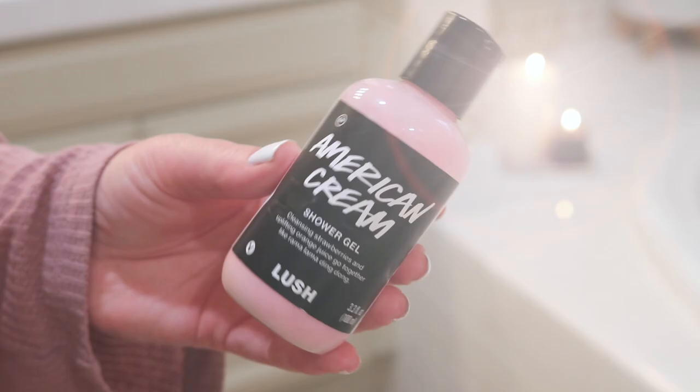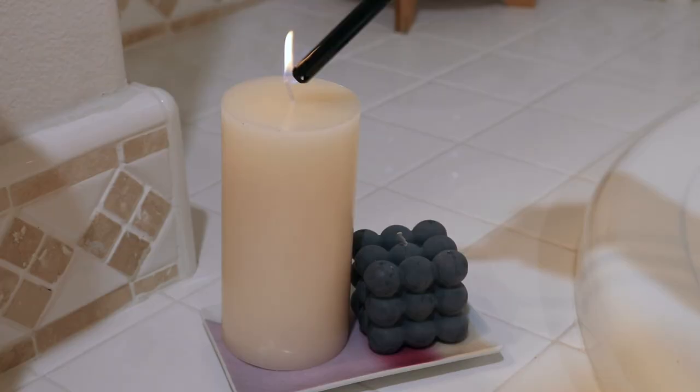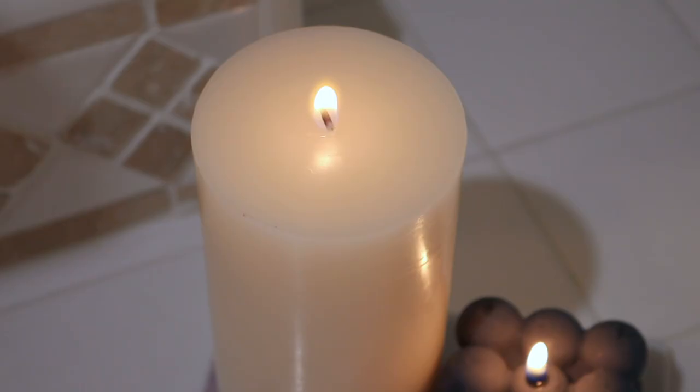Something about the Lush bubble bars — I don't love the scent of them — so I've been using this Lush American Cream Shower Gel. You can actually use Lush shower gels as bubble baths and they work really well. It has a nice light strawberry scent. I lit some non-scented candles because scents are kind of iffy for me right now, and I let the tub fill up.